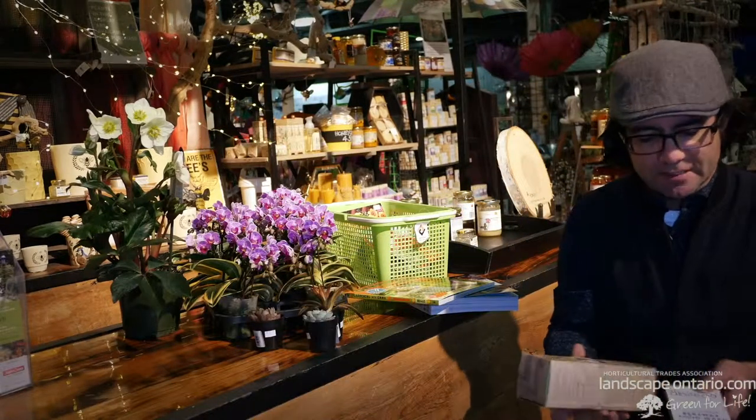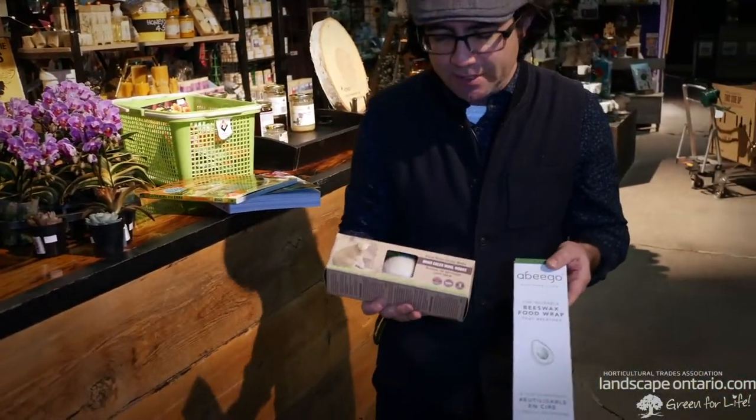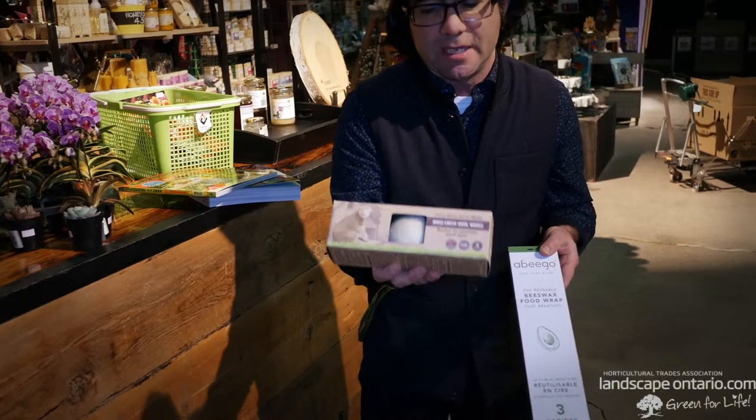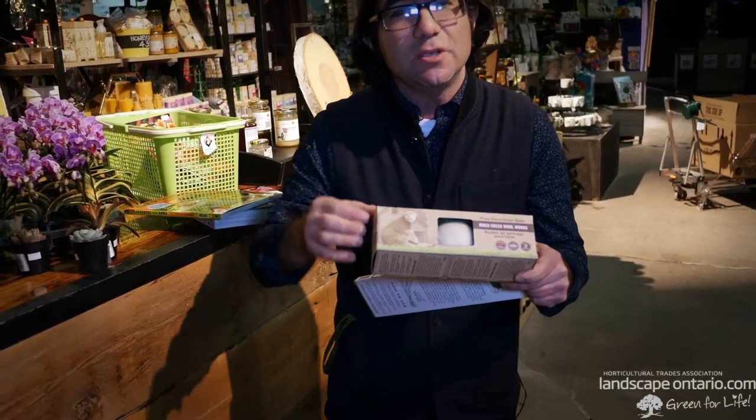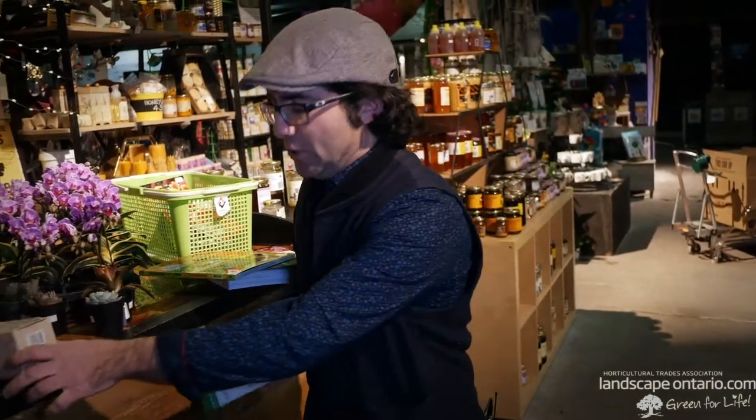There are just two other products to highlight from our booth that we're excited about this year — and again, it's about those eco choices. We've got these wonderful Canadian-made dryer balls, which reduce the amount of time your clothing spends in the dryer to help save energy. And then we've got Abigail food wraps, which allow you to wrap perishable food so it lasts much longer and helps reduce the amount of plastic that goes into landfill.